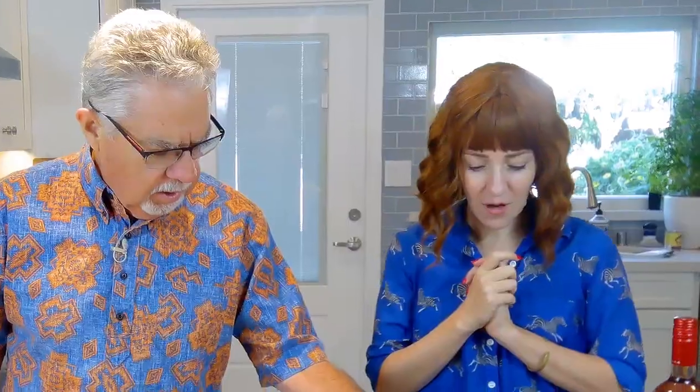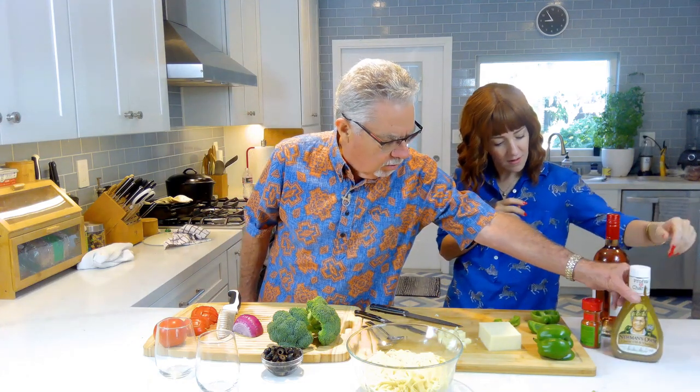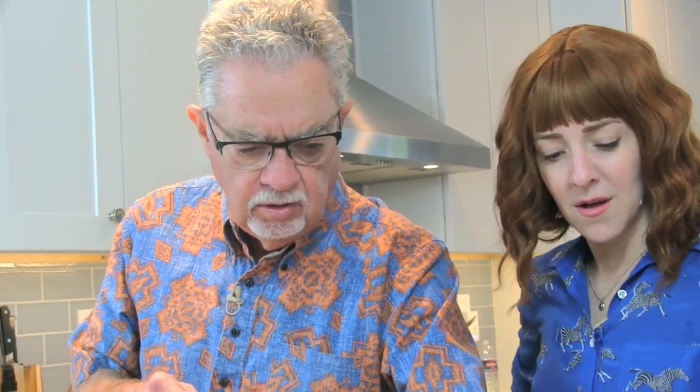Spaghetti salad! Not macaroni or rotini or any of that stuff. So we're going to make a spaghetti salad. Bill's secret ingredient is Newman's Own, and look at this — I've never even heard of this before: McCormick Perfect Pinch Salad Supreme. That's what he uses.